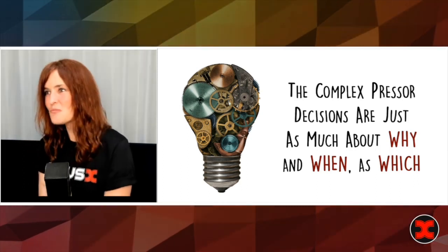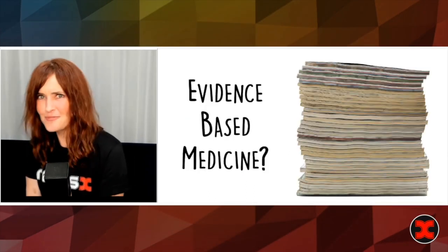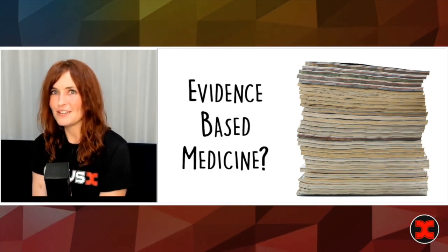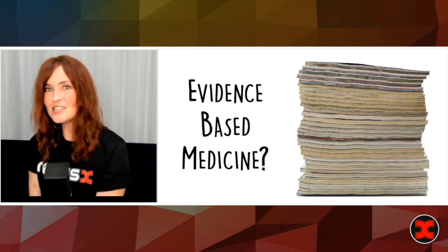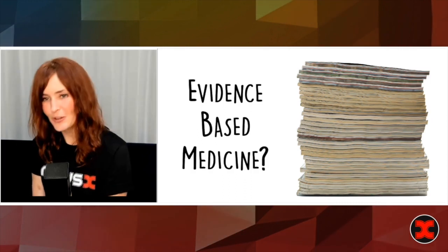That diagram, as I'm sure you've all discovered, just doesn't really get you there. But what about evidence-based medicine? Isn't there a nice lovely review about all the different pressers that you can just read and call it a day? I imagine some of you have tried that one as well, and also found that to be not quite adequate.